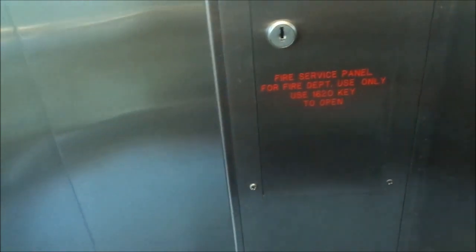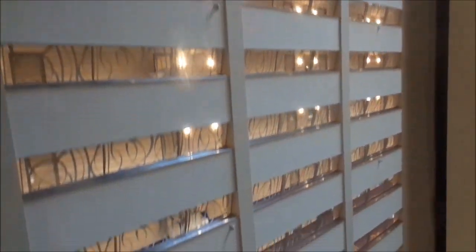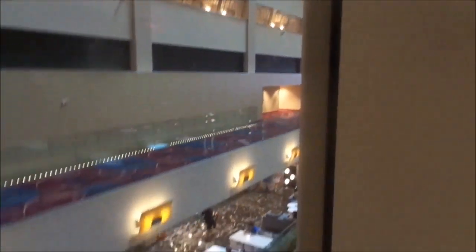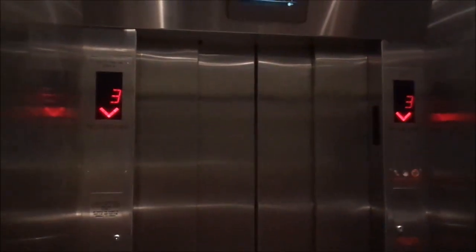I'm going to take it for a ride again. I will try not to photograph the hotel staff or anyone else because I'm afraid I might get kicked out of the con for violating the rules. So yeah, I really love these Schindler modernized elevators. This will be uploaded to my Dailymotion page. Okay, this is it. Hope you enjoyed the video.